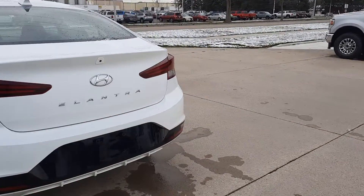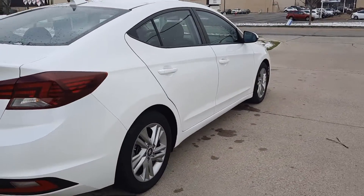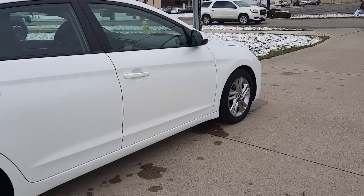This one is in good shape along the outside. Tires look good all the way around — I'll show you one as an example.